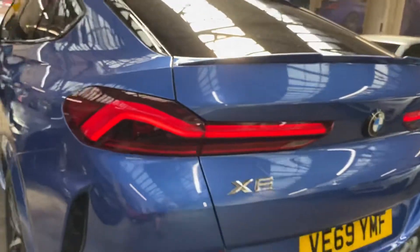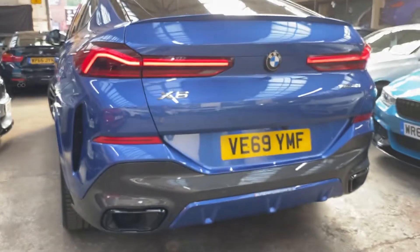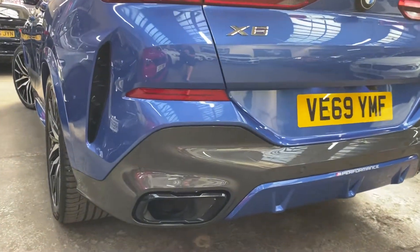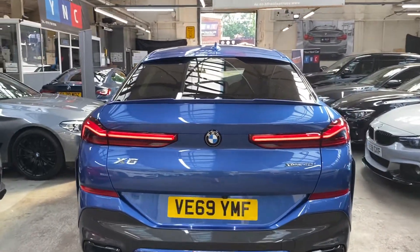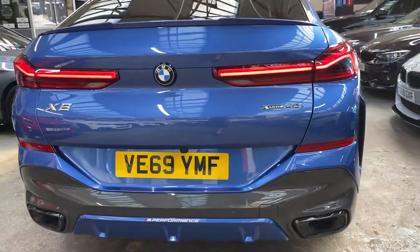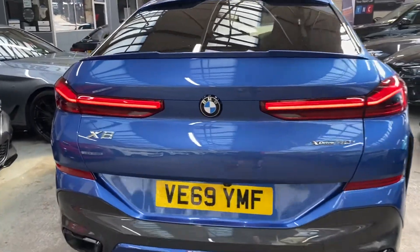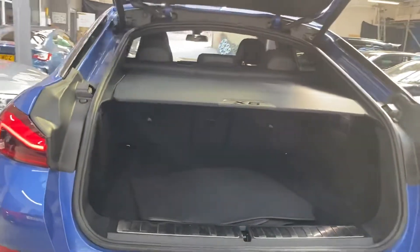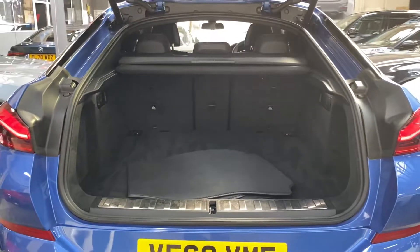Around to the back, we've got the M rear spoiler and the original Ferric Gray rear diffuser with gloss black exhaust trims. You can see the xDrive 40i badges — it's a three-litre tri-turbo engine producing just shy of 400 brake horsepower, which is outstanding. It really does not feel like a big car when you drive these; it feels more like you're driving a coupe — really sporty, really responsive, a lovely engine and drivetrain package.